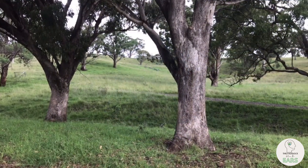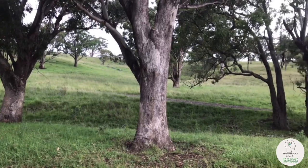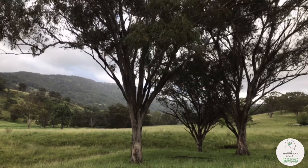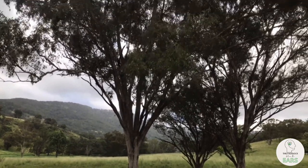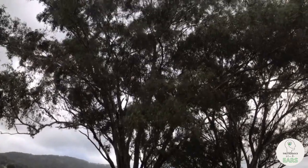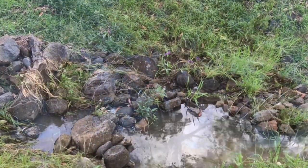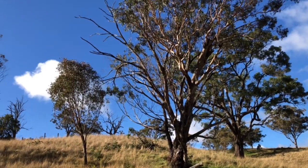On many farms the paddock trees of today are the same ones saved from clearing over a hundred years ago. Experience has proven that it's just as important to have a succession plan in place for your paddock trees as for any other farm asset. The recent drought took its toll on many of our aged paddock trees, so now during the current La Nina event and during a run of relatively wet seasons, it's the perfect time to get out in the paddock and do a stocktake on your paddock trees.